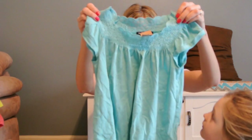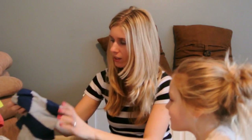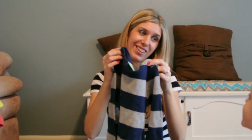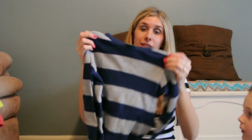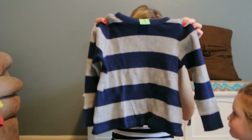My daughter wanted to help hold things up. We found this for William — it's going to be for fall and winter. It's a 3T Old Navy waffle long-sleeve T-shirt in navy, blue, and gray, and it was $0.99. She wanted to hold up the Christmas book, but I told her she can hold it up without opening it, because it's a Christmas book and I'm saving it for Christmas.